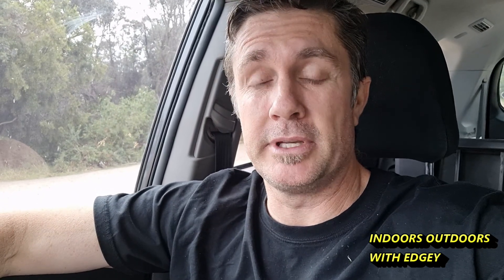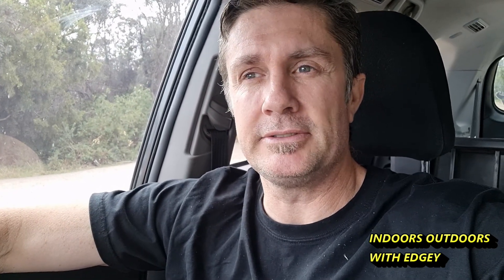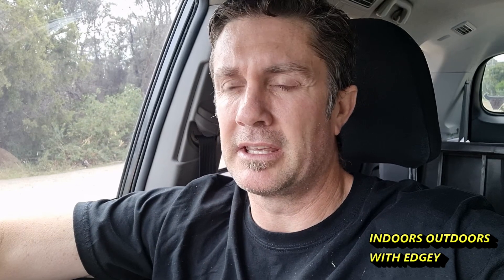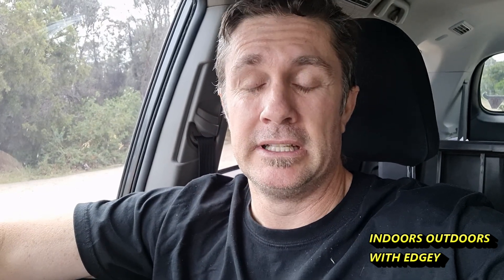Good morning, good afternoon and good evening everybody. Chris here, back down the beach for another hunt. I'm back at the same rocky beach I've been hunting in the last couple of videos. I'm going to walk a little bit further up the beach this time and try and get the areas I haven't done yet. Let's get on the beach and see what we can find in the rocks today.